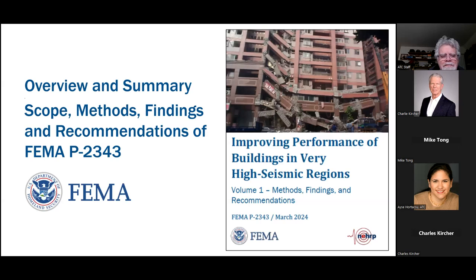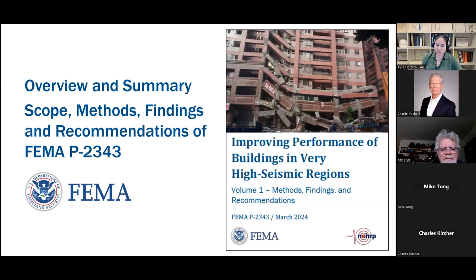Hello and welcome to our webinar. My name is Ayesha Hortachsu and on behalf of the Applied Technology Council, I would like to welcome you to this webinar on improving performance of buildings in very high seismic regions, FEMA P2343. This webinar is brought to you by the Applied Technology Council under a contract with FEMA, the Federal Emergency Management Agency.